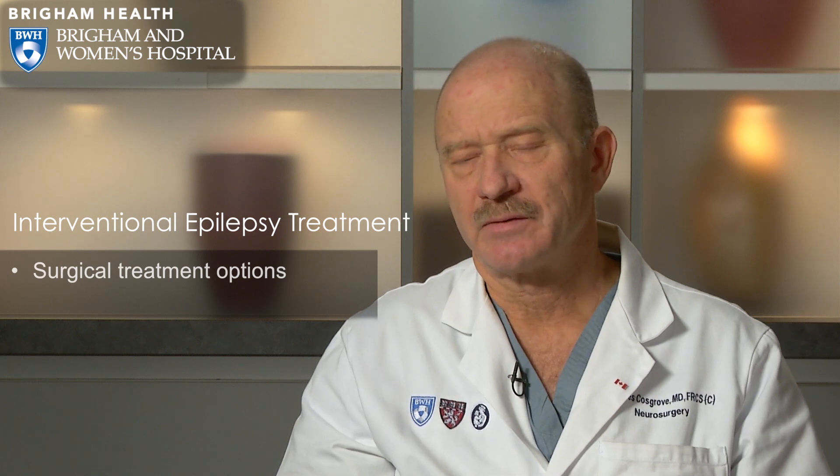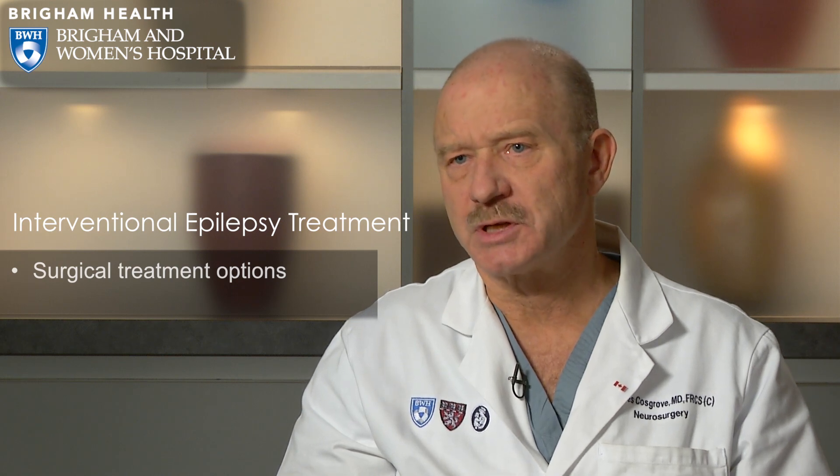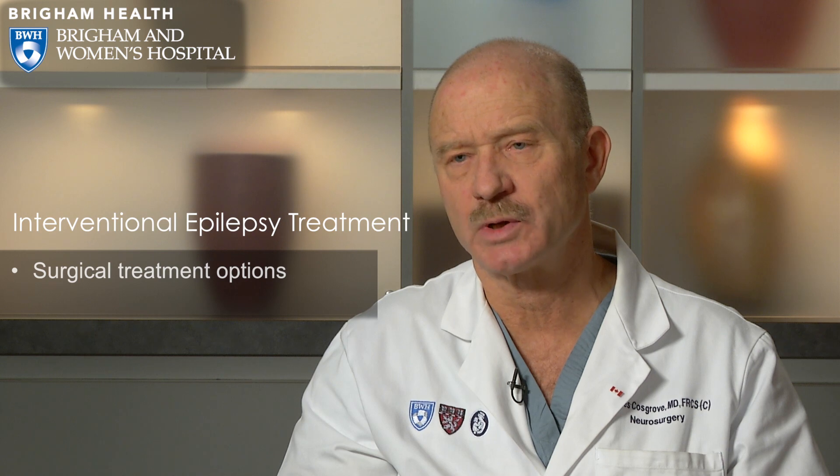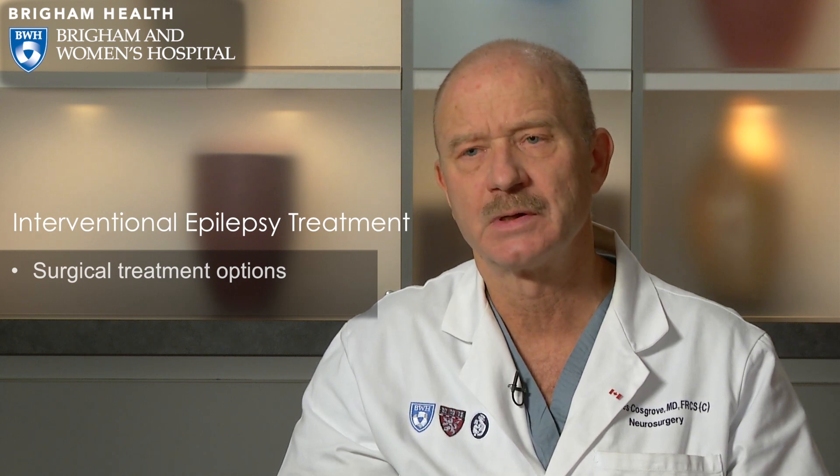In addition to resection, we have a number of other procedures. One is a disconnection procedure, typically a corpus callosotomy, generally reserved for patients with drop attacks and generalized seizures. We also perform vagus nerve stimulation when we can't identify a single source for where the seizures are coming from. This rarely eliminates seizures completely but can be quite helpful in carefully selected patients.